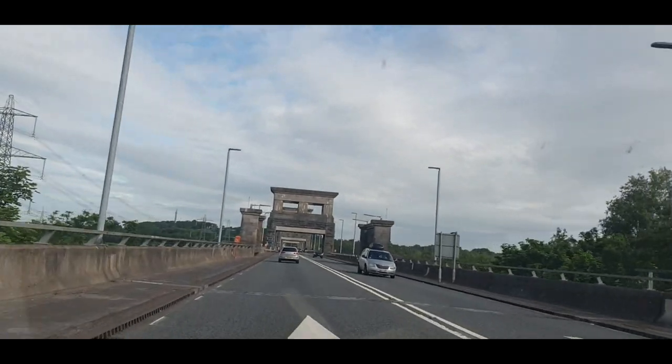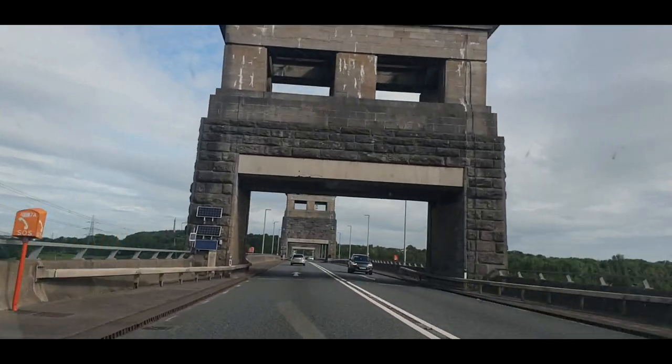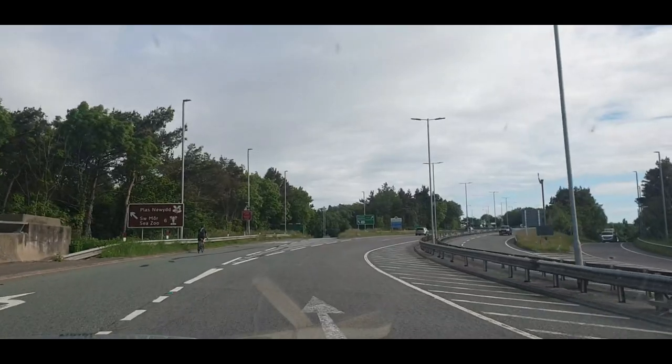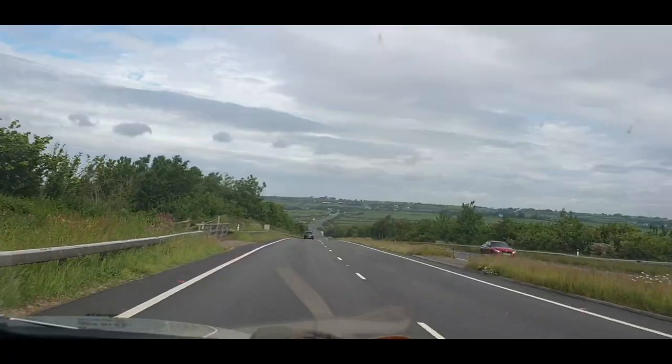Right here we're going through the Menai Suspension Bridge which was created by Thomas Telford, completed in 1862. The Menai Suspension Bridge is a bridge to carry road traffic between the isle of Anglesey and the mainland of Wales.